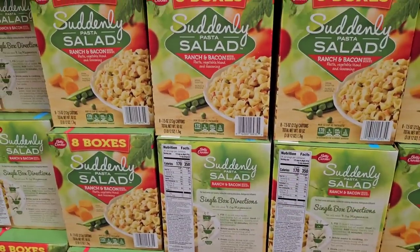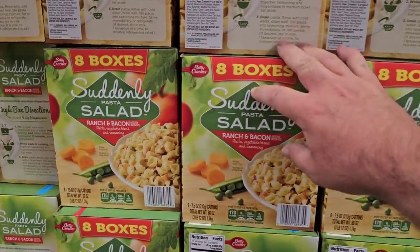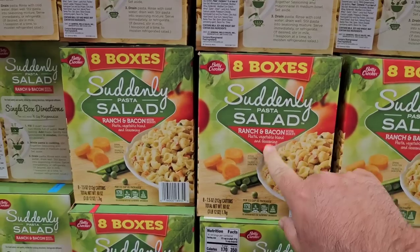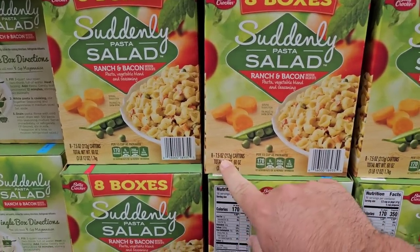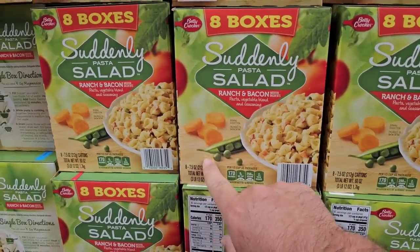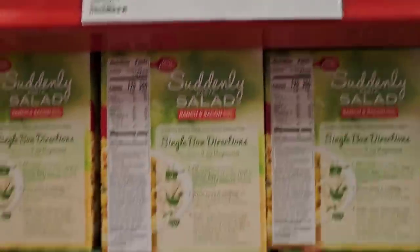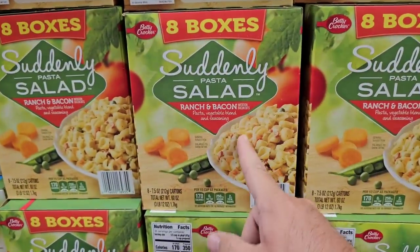If you're enjoying our content, don't forget to subscribe down below and give us a like. All the interactions on our videos help spread them out. We got some comments on Suddenly Salad — saw this sitting here. This is eight boxes of the Suddenly Pasta Salad — eight 7.5-ounce boxes, so these are the bigger boxes, not like the ones at Dollar Tree. $13.98, making them $1.75 each. Not bad.